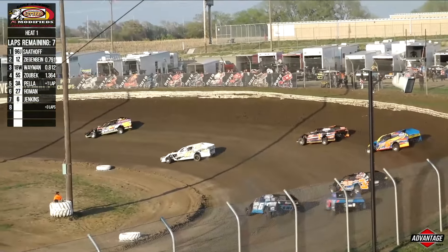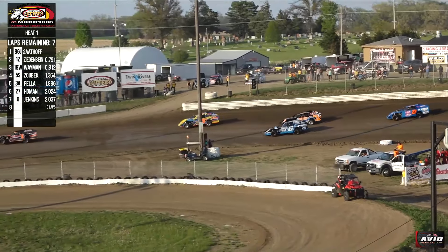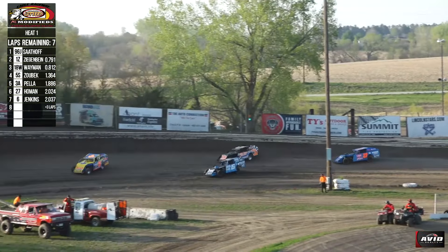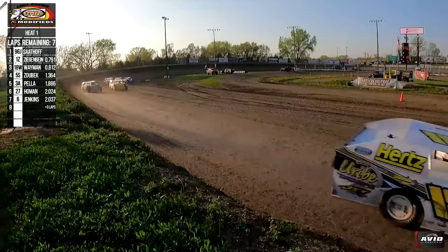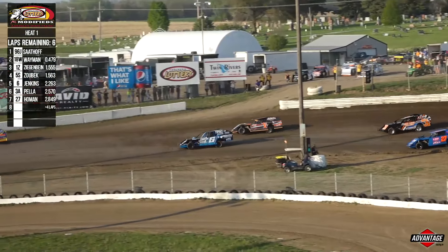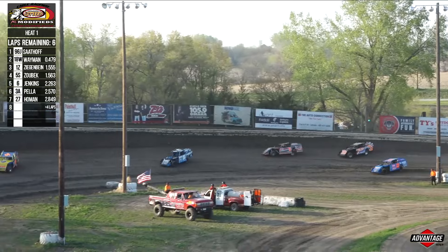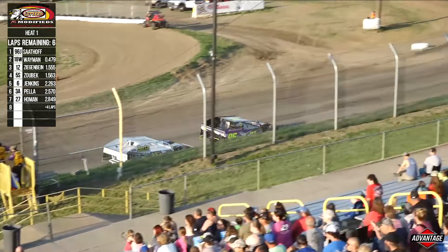Norman Zegebein's going to hold onto it, but Wayman finishes the move down into turn number one. Cole Wayman, last week's feature winner, up to second. Zegebein back to third, Zobeck fourth. Brian Jenkins still trying to clear the 3A of Pella, and he'll do so — up two spots. Zobeck now with a slight job on Zegebein, and he'll get it. Now we've got a race for the lead. Cole Wayman is there, all over the back bumper of Johnny the Jet. Wayman looks underneath out of turn four — not this time. The Jet holds him off.